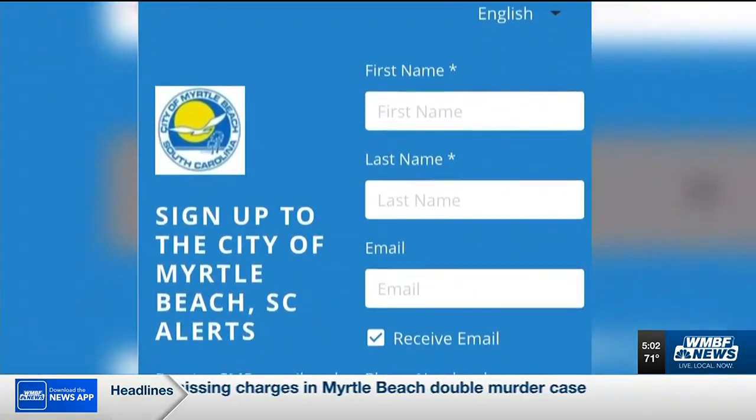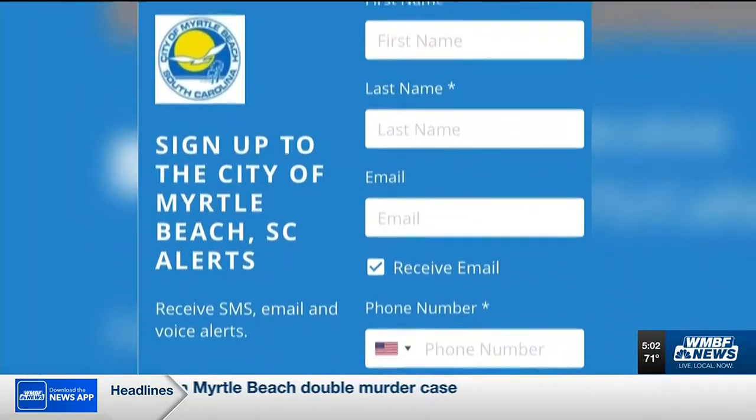And you can find this QR code to sign up in several different ways. After completing this form, you can opt in for the notifications you wish to receive.